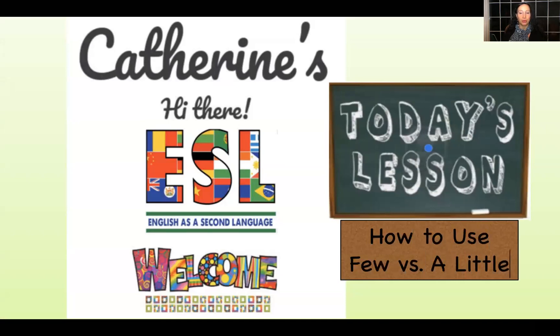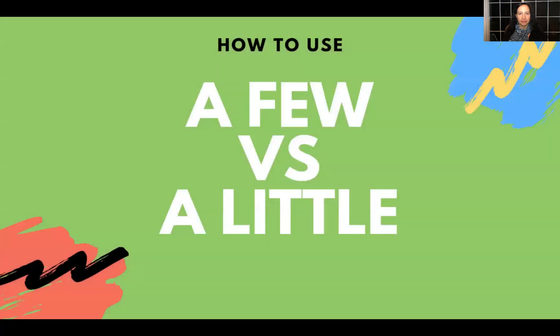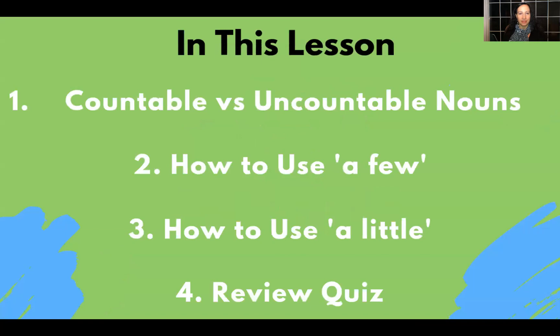Today's lesson: how to use few versus a little. In this lesson, as I mentioned before, we're going to focus on countable versus uncountable nouns, how to use a few, how to use a little, and a review quiz.